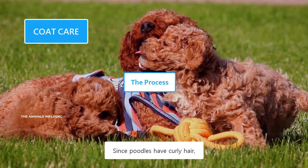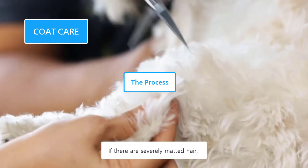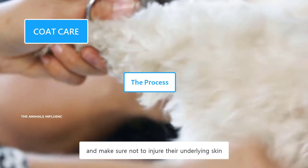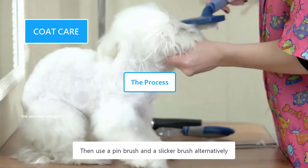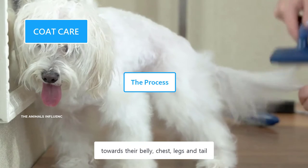Since Poodles have curly hair, the first thing you need to do is detangle their hair. Use your fingers to remove knots and tangles. If there is severely matted hair, you can use scissors to cut them out — use the tip of the scissors and make sure not to injure their underlying skin. Then use a pin brush and a slicker brush alternately. Start brushing from the neck and work your way down towards their belly, chest, legs, and tail.